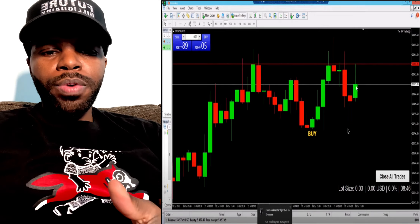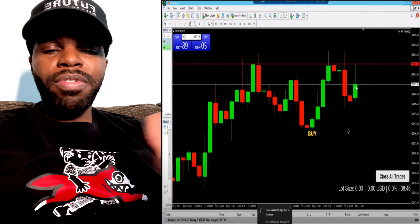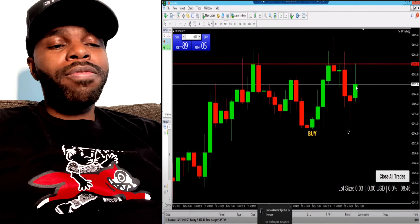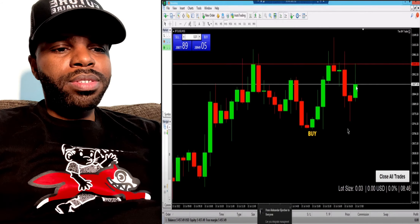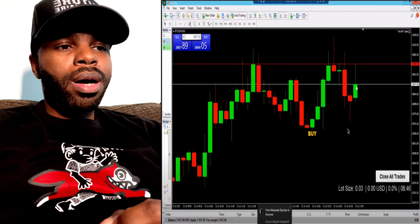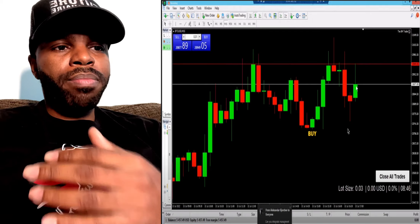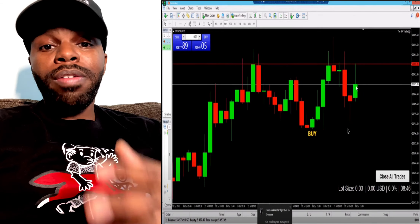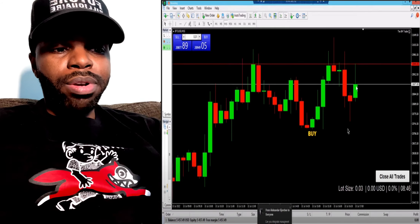Eight Minute Trader is in pre-launch right now — this is a brand new opportunity launching very soon. If you want to join my team or get your hands on the Eight Minute Trader scalper indicator when it comes out, I highly recommend you DM me on Instagram and I'll get you details on how to get started for free during pre-launch.